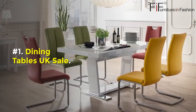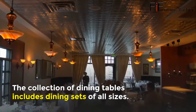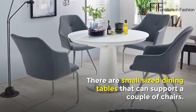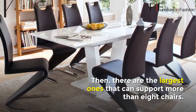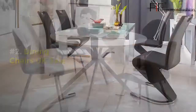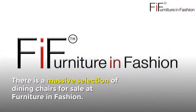Number one: Dining Tables UK Sale. The collection of dining tables includes dining sets of all sizes. There are small-sized dining tables that can support a couple of chairs, and the largest ones that can support more than eight chairs. There are also round and rectangular dining tables for sale.